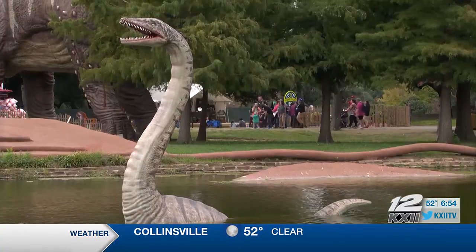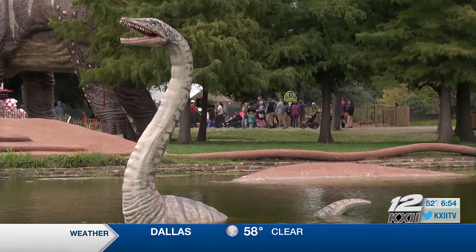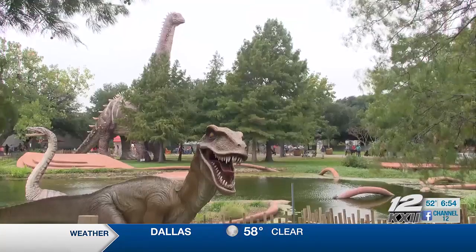The State Fair of Texas partners with a Florida company that makes their parade floats and wanted to bring another innovative draw to the fair. So these dinosaurs you will only ever see at the State Fair of Texas, and they did an incredible job helping us curate them.